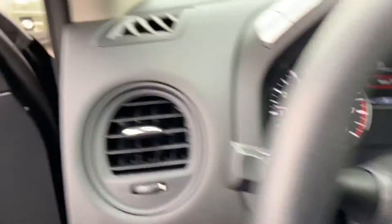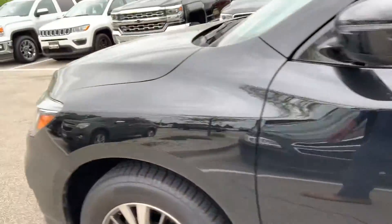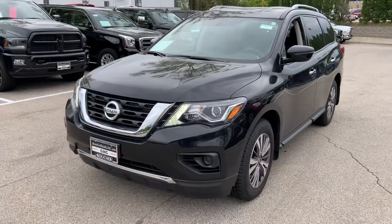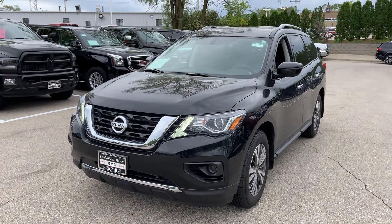That's a brief overview of the 2018 Nissan. Feel free to give me a call with any additional questions. My direct number is 262-510-5133. Nick Majewski, Boucher Buick GMC.